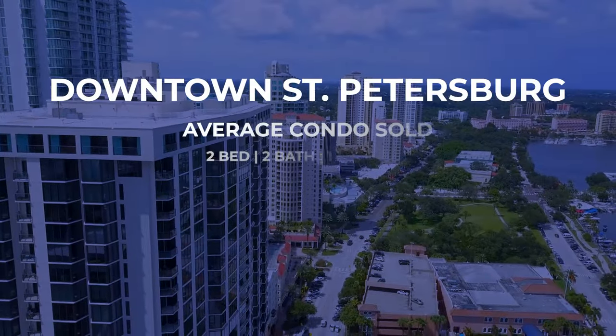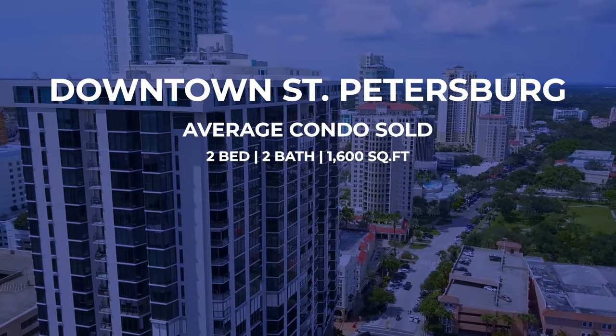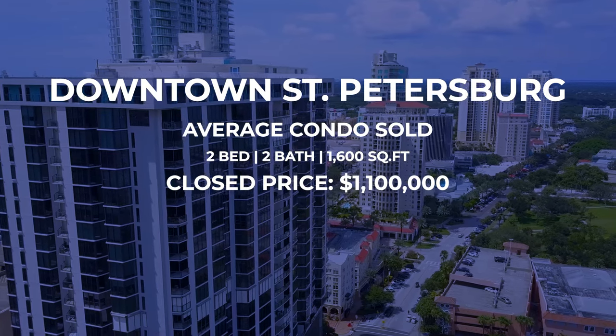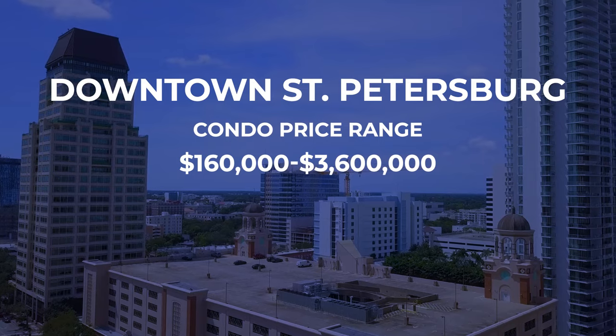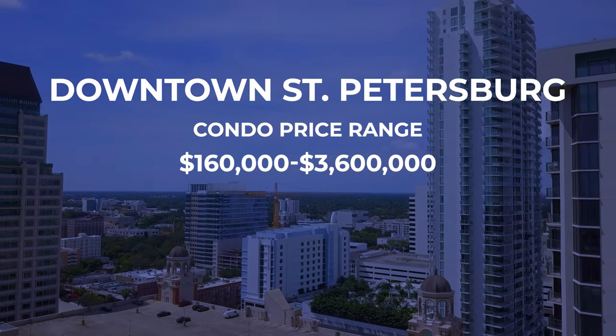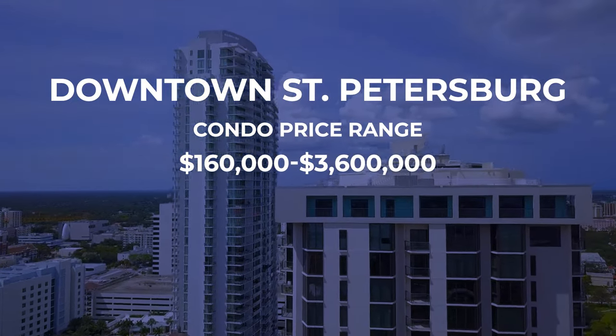Talking about condos and what it's going to cost you to buy in downtown St. Pete: over the last 30 days, the average condo that sold was a two-bedroom, two-bath, 1,600-square-foot unit that sold for just shy of $1.1 million. The range is wide — someone picked up a condo for $160,000, and the highest sale in the last 30 days was $3.6 million.